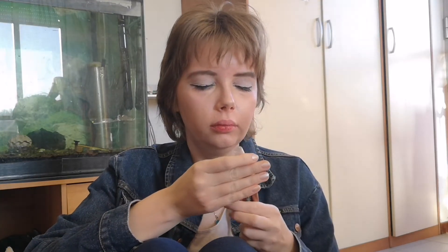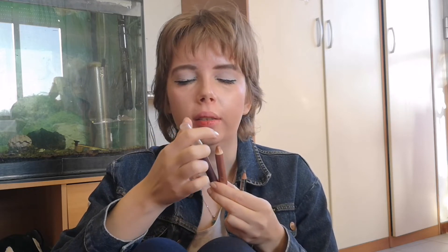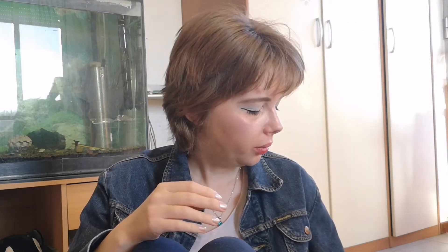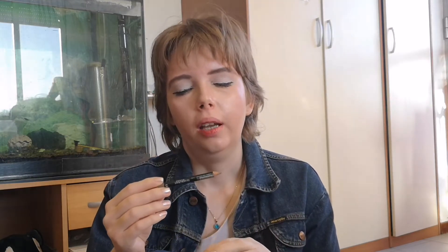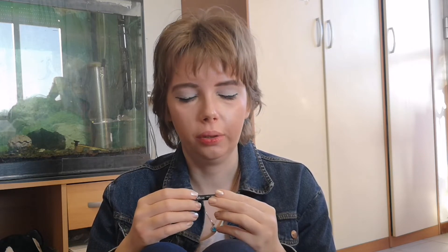Now let's talk about declutters. I'm decluttering these two eyeshadow sticks because they don't work very well — they crease right away. These are from Biconti; these were presents, I did not spend money on them. This brow pencil was under the couch for 3 years and I found it there. But when I retried to use it, unfortunately I have to declutter it because it doesn't deposit any product on my brows. I even tried to sharpen it but it didn't work.